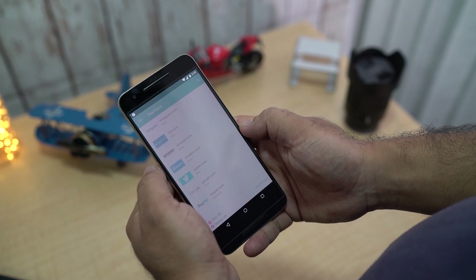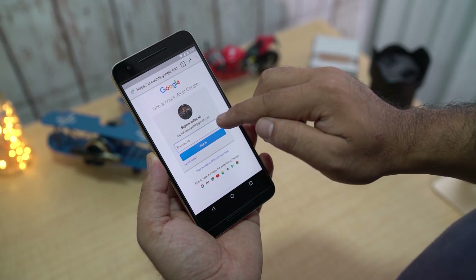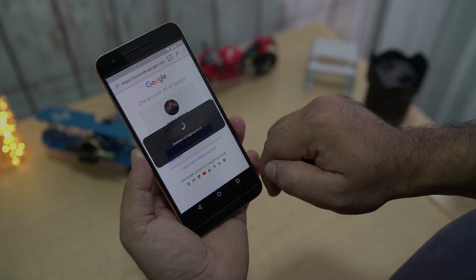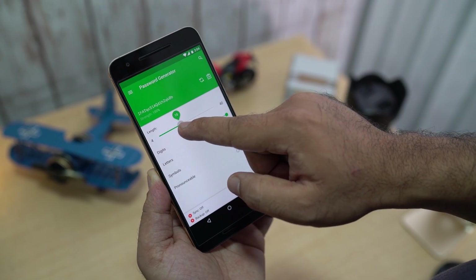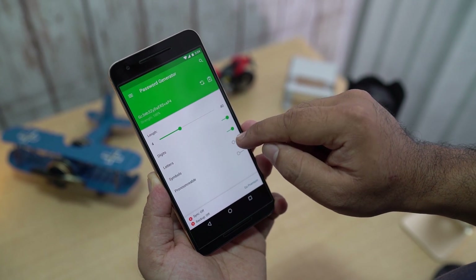You can also use its secure browser to auto-login or use the auto-fill feature — I find myself using this mostly while online banking. And if your password is as easy as password01234, you can use the password generator for some strong password ideas, and choose the option that suits you best.